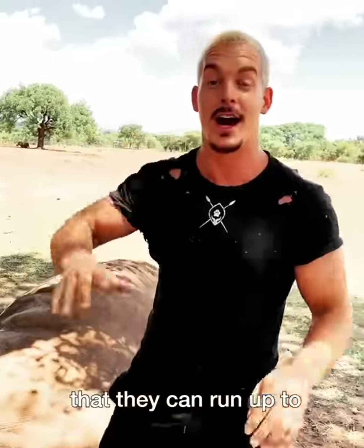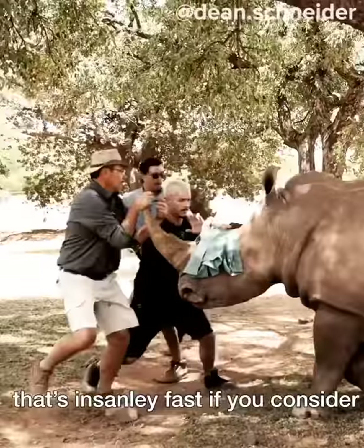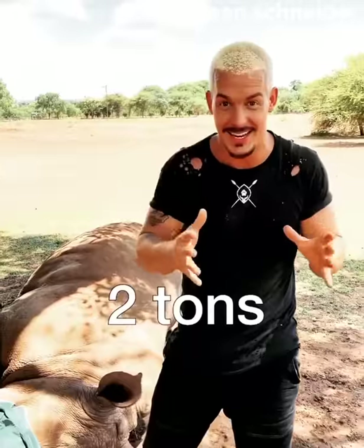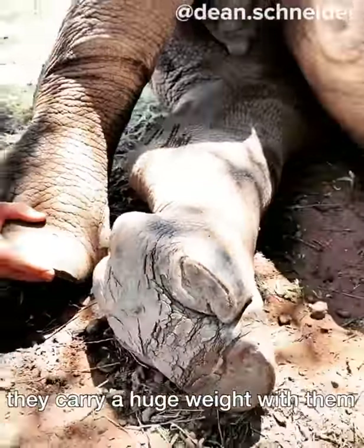Did you guys know that they can run up to 50 kilometers per hour? That's insanely fast if you consider that their body size can get up to four meters and their weight is more than two tons. And these are the feet they run 50 kilometers with, carrying that huge weight with them.